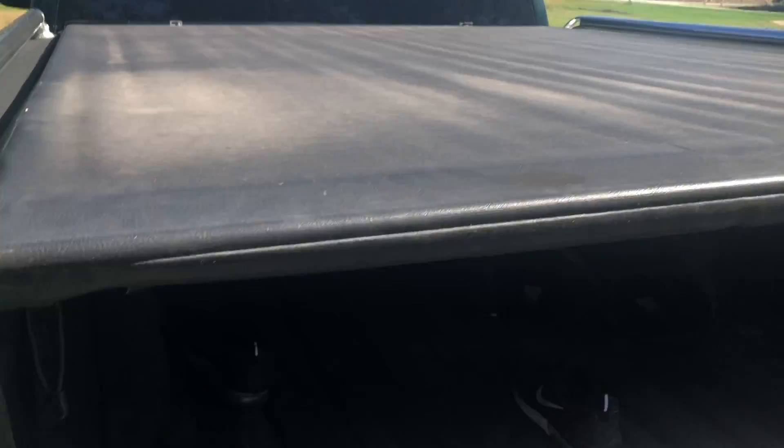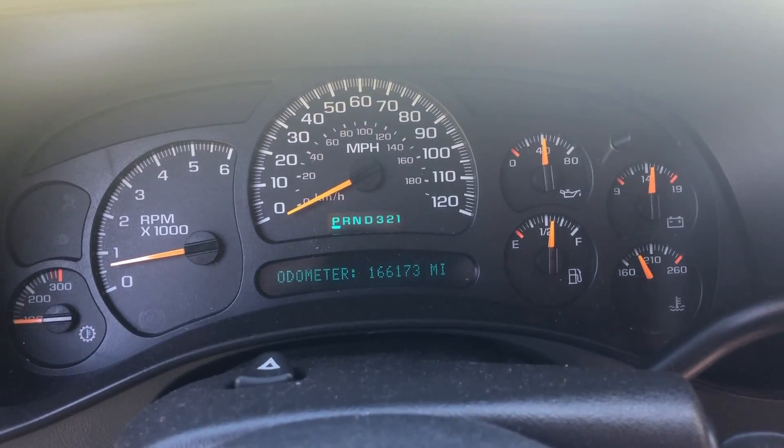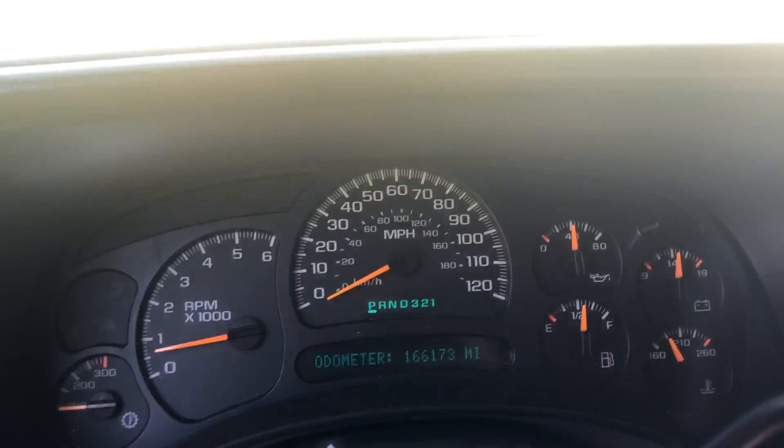It's completely bedlined, so that's nice. Nice tunnel cover too. It's got 166,000 miles on it, so it's not bad. Chevy will last forever — ain't that right? You bet your ass.